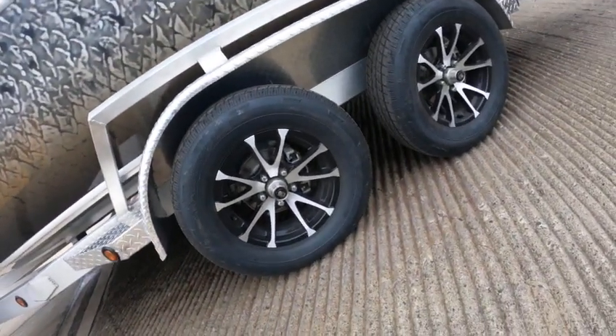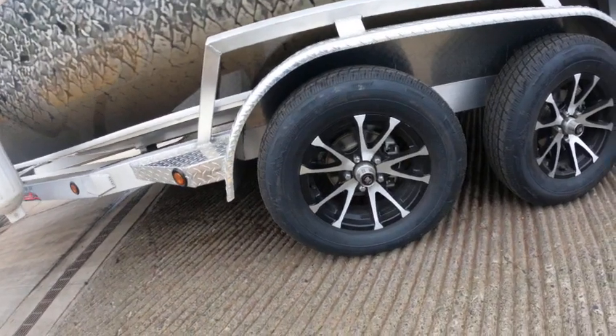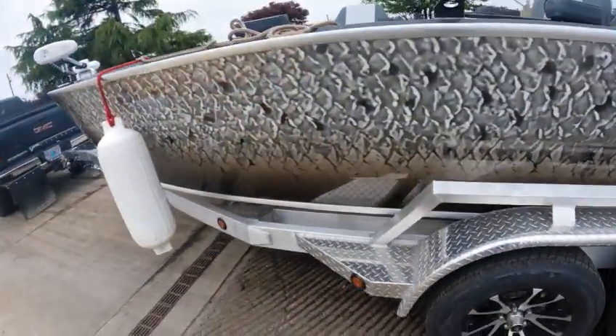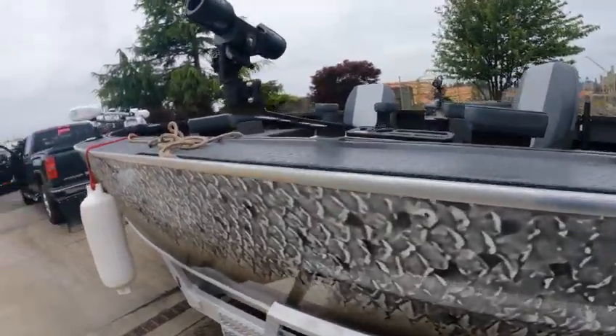Rainier tires — ST 205/75 R15, five lugs, probably 80-pound torque on that, 50-pound tire pressure. Discs on all four. Shine Guide, Shine Guide. Look at these fancy pole holders, my god.